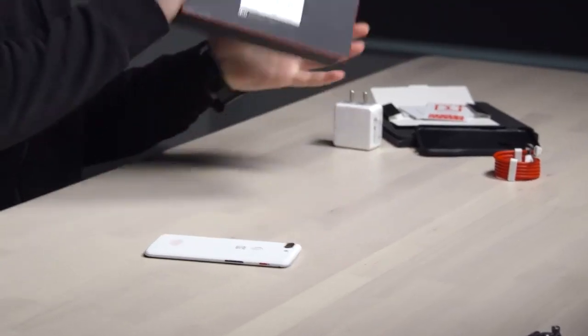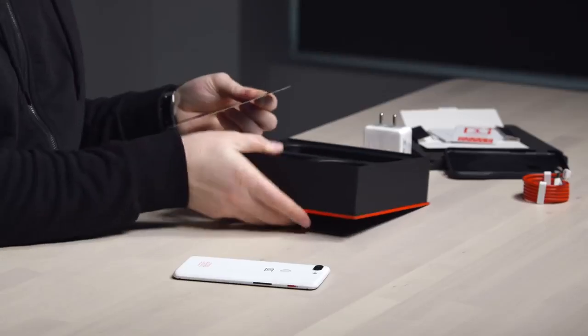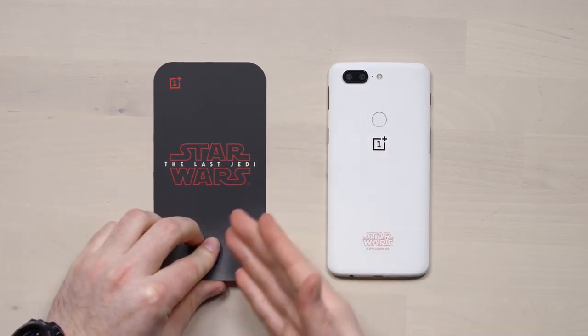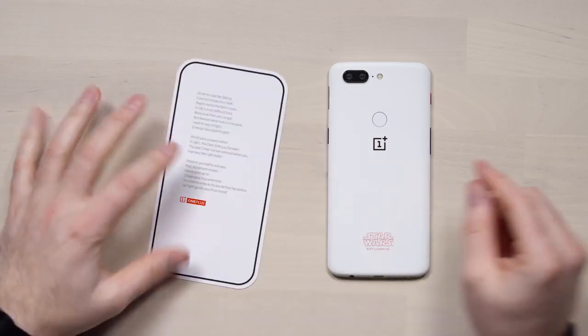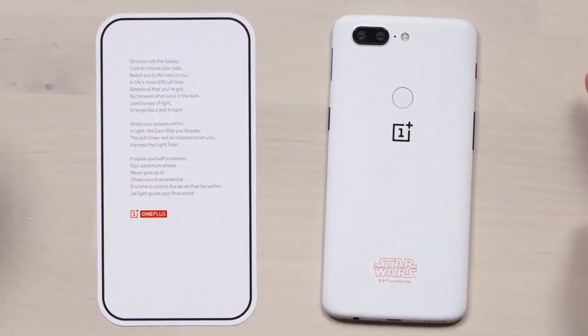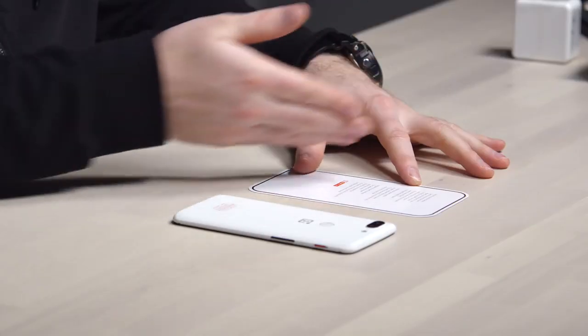This is where things get kind of interesting, because inside the box there's a bit of an Easter egg. When I was at the event, they apparently spent all this time on this particular piece of paper. And I was like, well, what's the big deal? There's a tiny little poem on the back — 'Strive to rule the galaxy, care to choose your side,' and so on. Apparently there's more here than initially meets the eye.